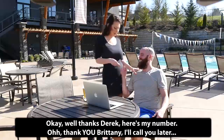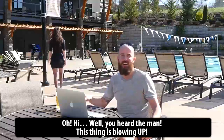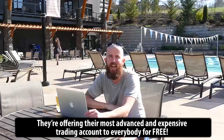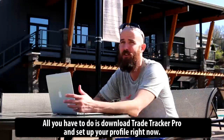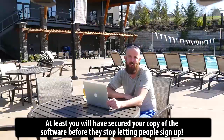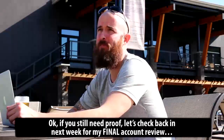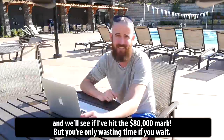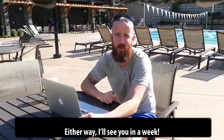You heard the man — this thing is blowing up. They're offering their most advanced and expensive trading account to everybody for free. You'd be crazy not to sign up right now with a limited number of slots left. All you have to do is download TradeTracker Pro and set up your profile right now — at least you will have secured your copy of the software before they stop letting people sign up. If you still need proof, let's check back in next week for my final account review and we'll see if I've hit the $80,000 mark. But you're only wasting time if you wait. These spots will go quick, so I'd recommend you sign up below right now. I'll see you in a week.